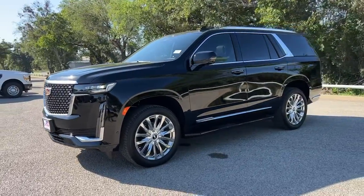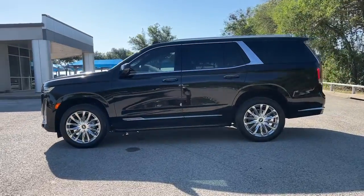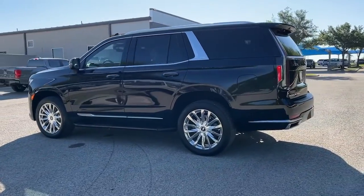You will be amazed by this. 2022 Cadillac Escalade. This vehicle is an outstanding buy with fewer than 5,000 miles on the odometer.